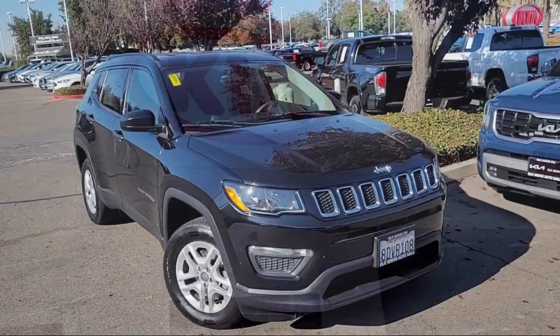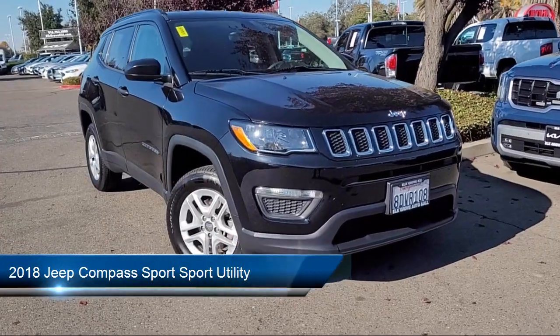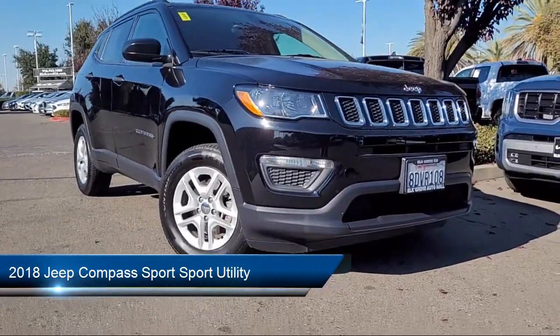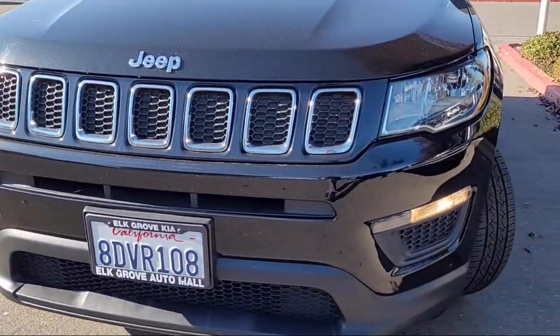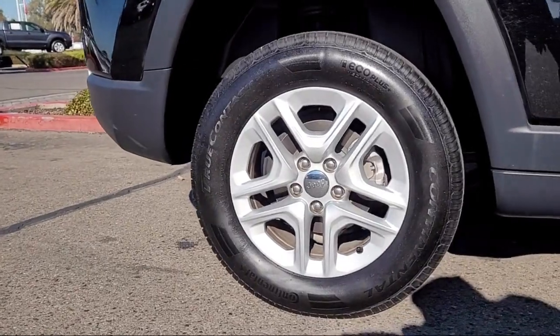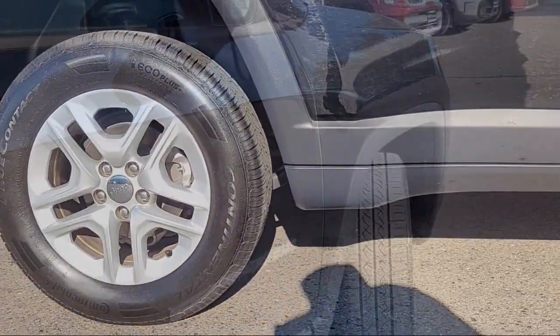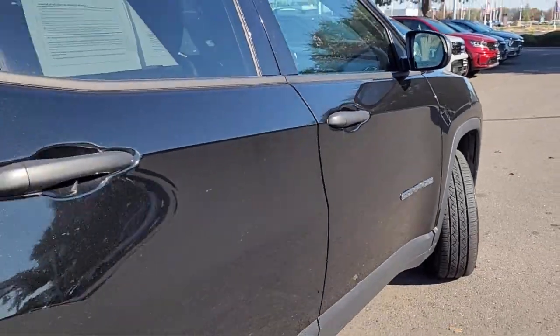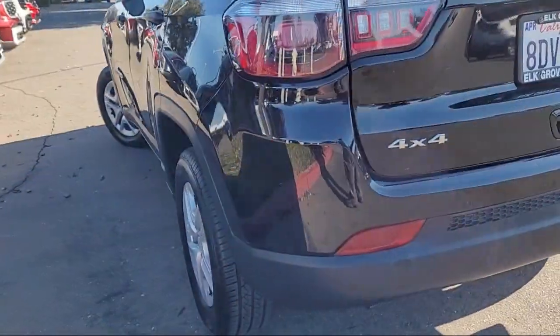Welcome to Elk Grove Kia. Here's a look at another great vehicle from our inventory. It comes equipped with keyless entry, park view rear backup camera, steering wheel controls, electronic stability control, outside temperature display, rear spoiler, heated door mirrors, rear seat center armrest, air conditioning, and tire pressure monitoring system, and has less than 60,000 miles on the odometer.